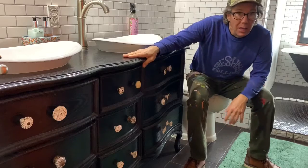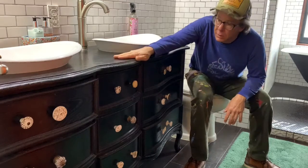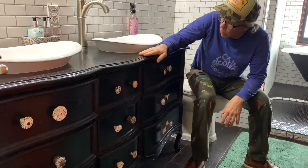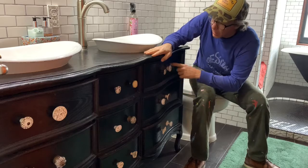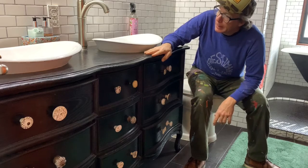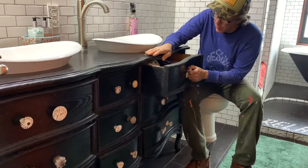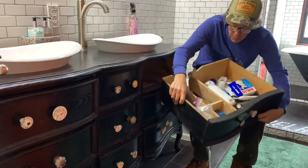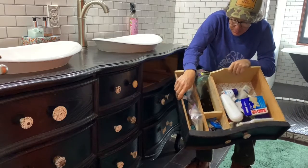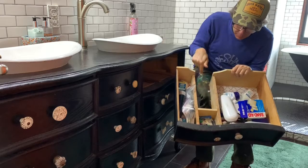Let me show you some of the highlights of our bathroom here. This is an old Chester drawers that my wife refinished. She did a great job on it. I like all the eclectic knobs that we have on here. And she cut the holes for the sinks. I had to come back through and custom cut out each drawer so the pipes would fit in here. How cool is that?